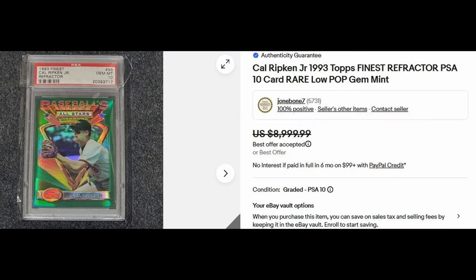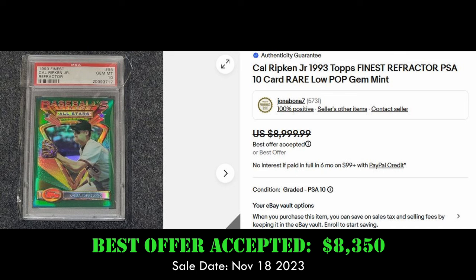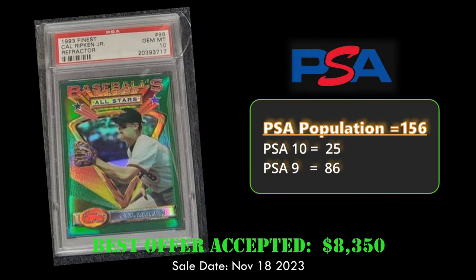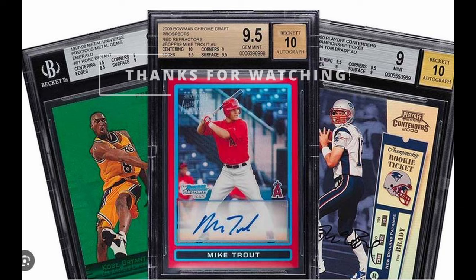And at number 1, we have another card from the 1993 Finest Refractor set — the Cal Ripken Jr. in a PSA 10. It sold for $8,350 on November 18th, 2023. Similar to the other refractors in this set, this card has a low population of 156 with only 25 PSA 10s.